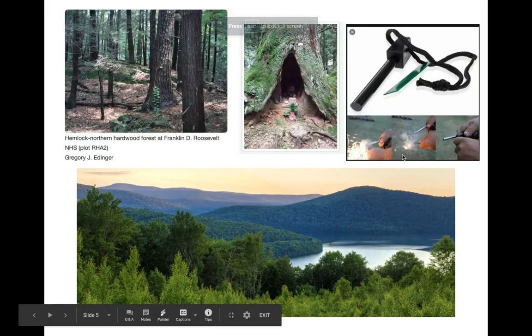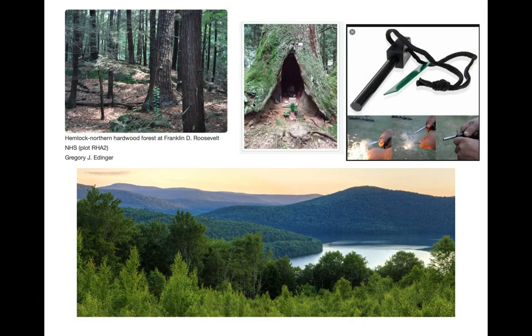Here are just some images from the story I wanted you to get familiar with. First of all, he talks about being in a hemlock tree, and this first picture in the top corner is a picture of a hemlock grove. Here is an example of a tree that's being hollowed out inside, almost like a cave. He also talks about a fire starter — that's the flint with a blade on it. If you strike the blade against the flint, it makes sparks and you can light stuff on fire. Don't try that at home.